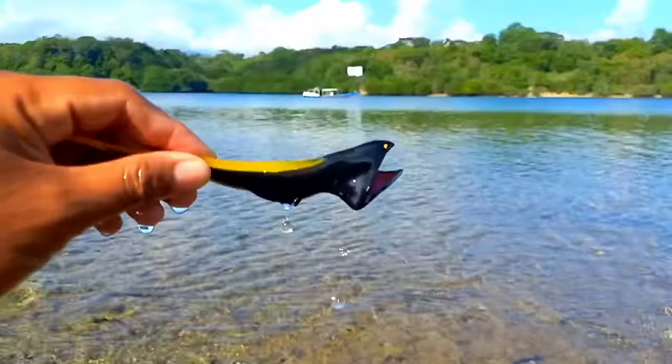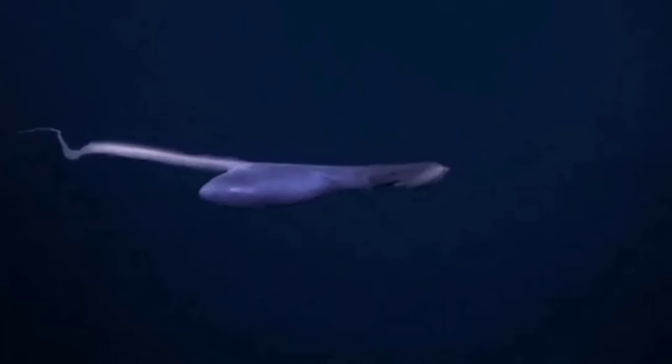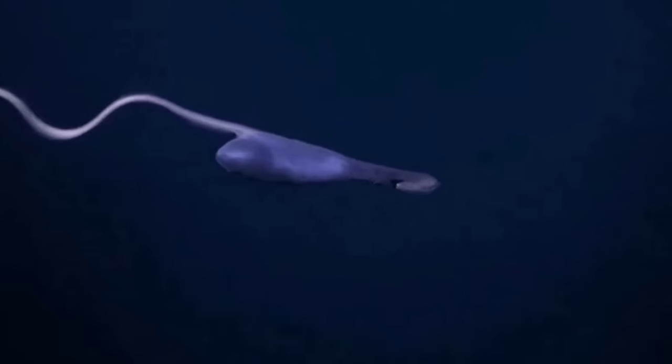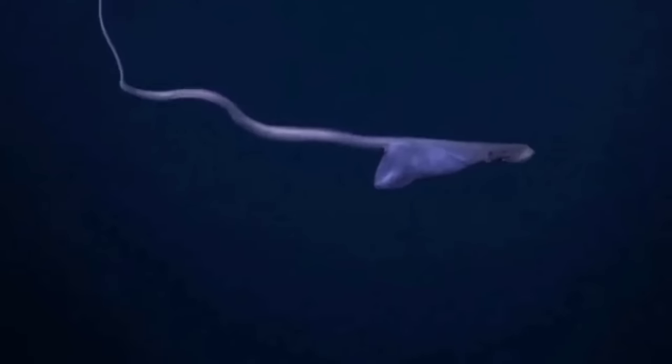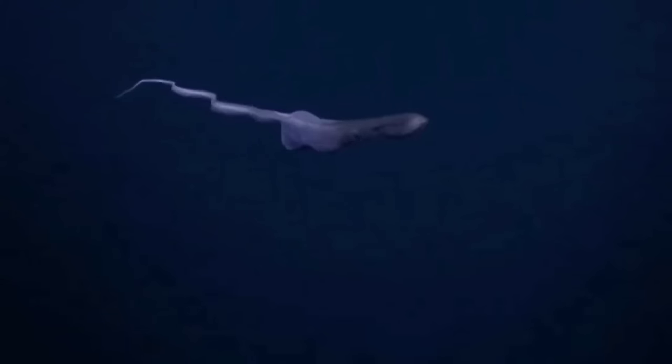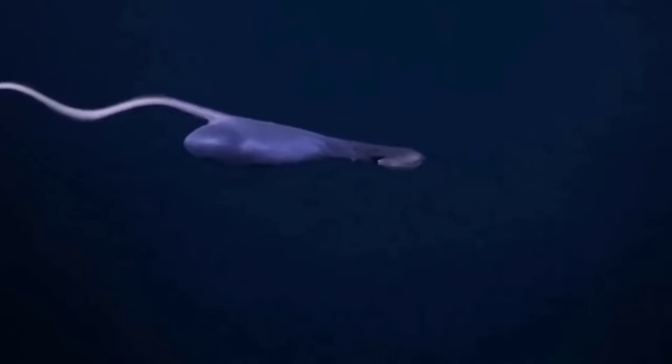This is the gulper eel. Male gulper eels generally have larger eyes than females. Scientists believe that males locate females mainly by following the scent of pheromones released by females. The ability of pelican eels to produce light at the tip of their tail is also used to attract the attention of the opposite sex to reproduce.